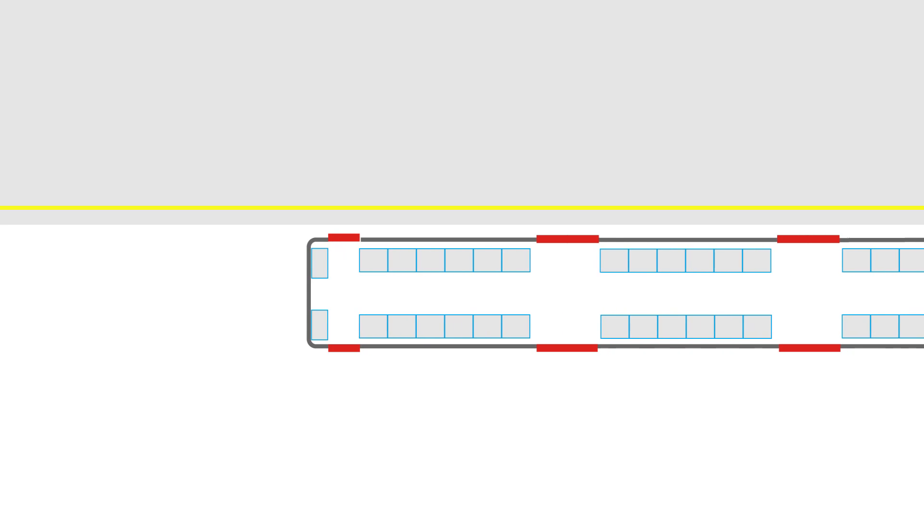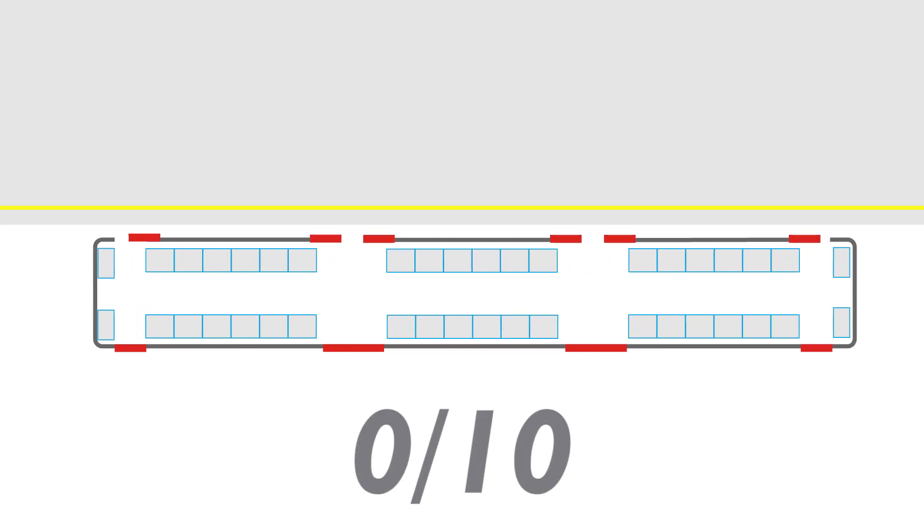Our scale ranges from 0 to 10, and we'll be using this carriage graphic to help us illustrate how busy a tube carriage can get.